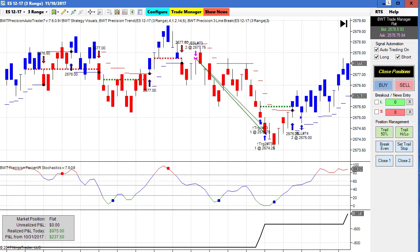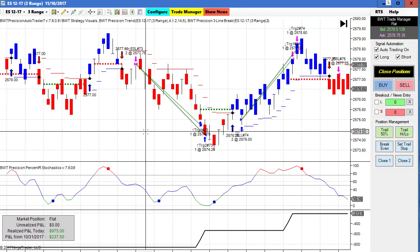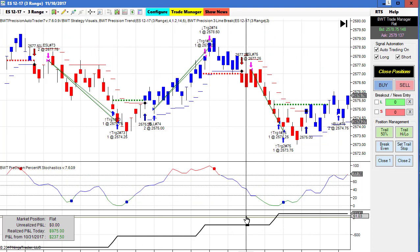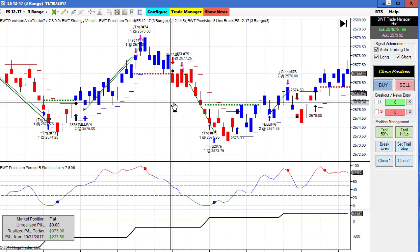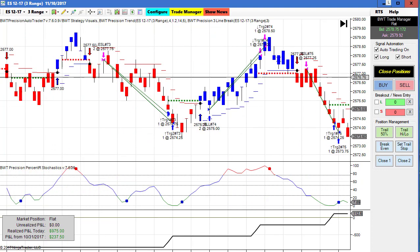Next up is the E-mini S&P on a 3-range chart. This did $975 for the day on two contracts, and it looks like four winning trades in a row — pretty good performance. This is using our line break algorithm. It did about $300 yesterday, but there were so many charts I didn't bother to show it.